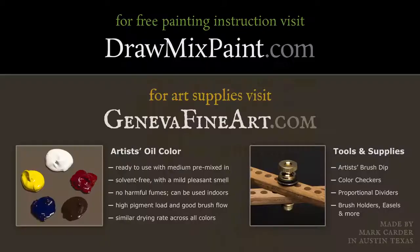If you go to drawmixpaint.com, you can find links to all my free videos. If you go to genevafineart.com, you can find out all about the paint that I use, which I manufacture myself right here in Austin, Texas. Thank you so much for watching.